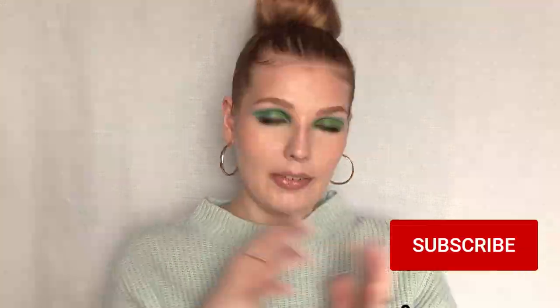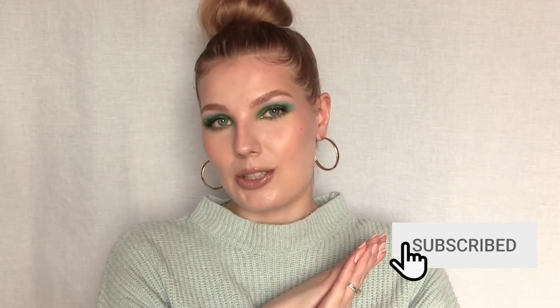Thank you so much for watching this video — I really hope you liked it. If you did, please give it a thumbs up and maybe share it with someone. If you haven't subscribed yet, please consider subscribing now — that would mean a lot to me. Thank you to everyone who's already subscribed. I hope you're having a great week and I hope to see you here next time. Bye!